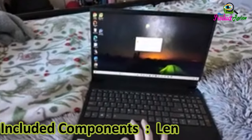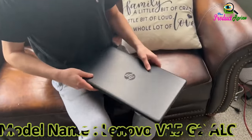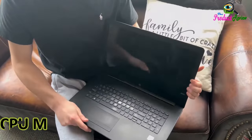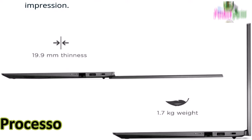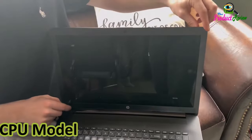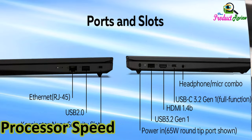Included components: Lenovo laptop. Model name: Lenovo V15 G2 ALC. CPU model speed maximum: 4 gigahertz. CPU model generation: 5. CPU L3 cache: 8 megabytes. Processor count: 6. Processor brand: AMD. CPU model number: 5500U. Processor series: Ryzen 5. Processor speed: 4 gigahertz.